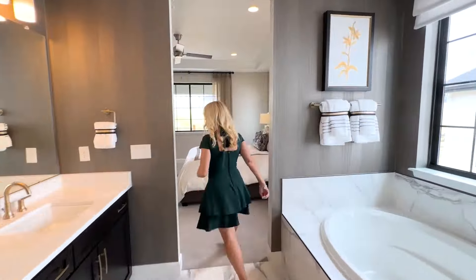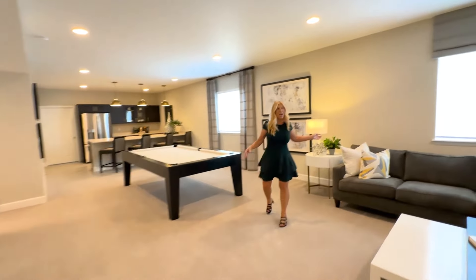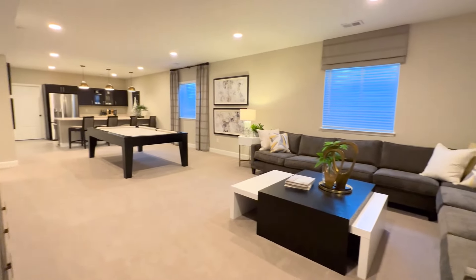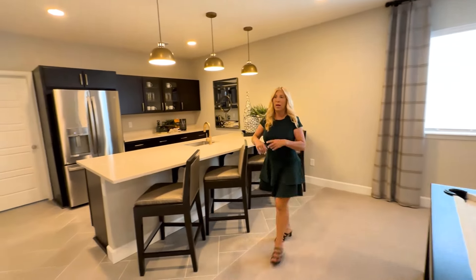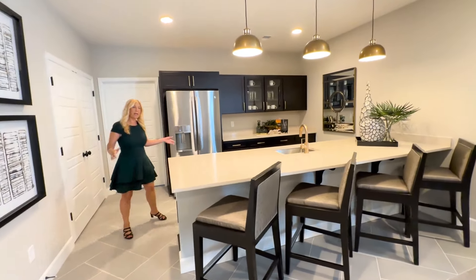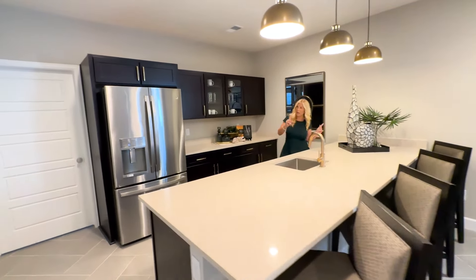Now let's go check out the basement. Welcome to the finished basement. As I said, this model does not always come with a basement — some of them come with a crawl space. So if you want to know what's available at the time you're watching this video, please contact me. I can get you all of that information and it doesn't cost anything to work with me and I can probably help you save some money.